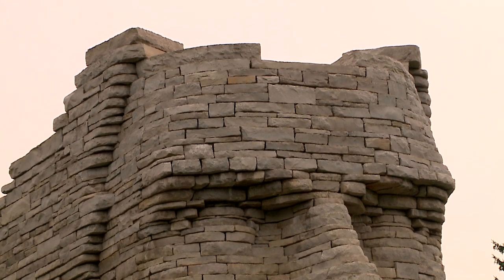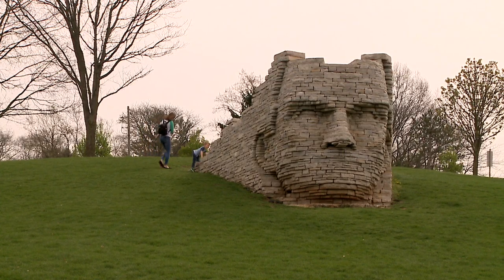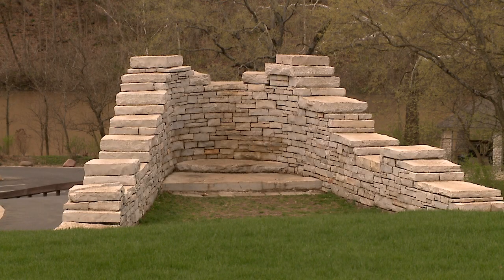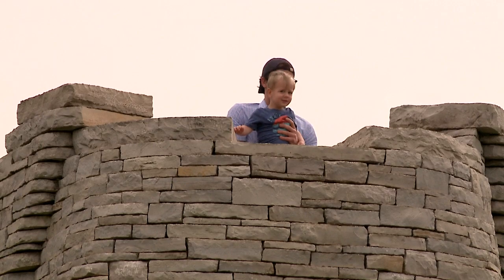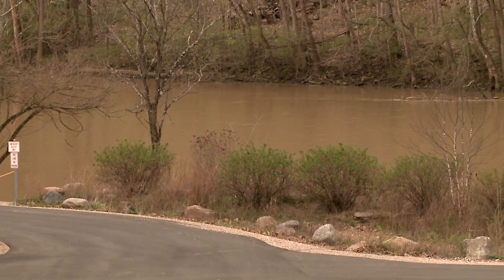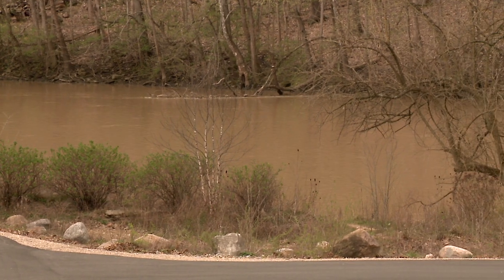The sculpture itself is actually created with local limestone that was sourced from the area. It stands about 12 feet high and overlooks the river. There's a flat surface on the top where you can actually go up and stand on top of the Chief Leather Lips sculpture and see the beautiful vista of the river and the rest of the park from that perspective.